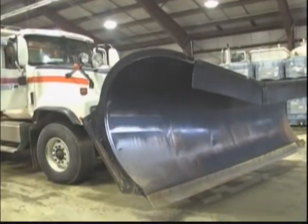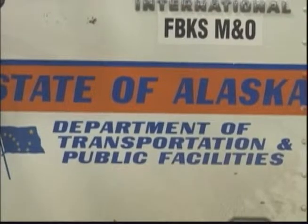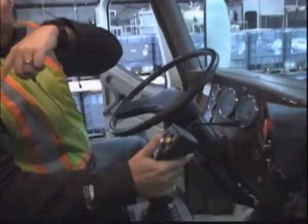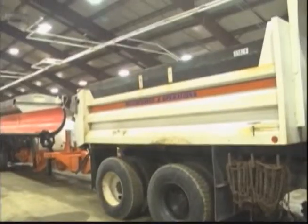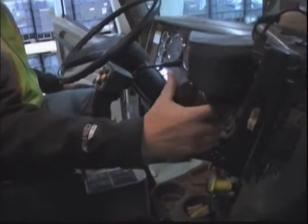This is the only towplow in Fairbanks, and it's currently in its testing phase to see if it's up to snuff. The operator has a lot of things going on with running the towplow — on this joystick and the belly blade, which is the underbody scraper right here, he also has the controls for the towplow.